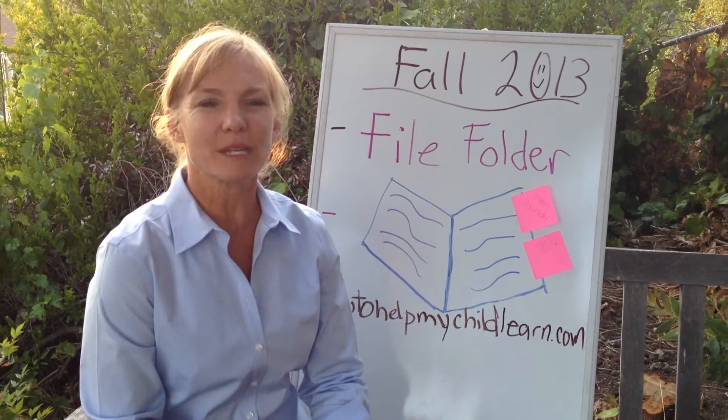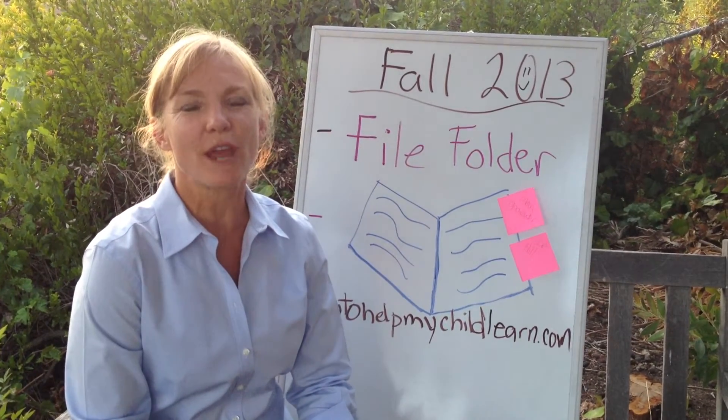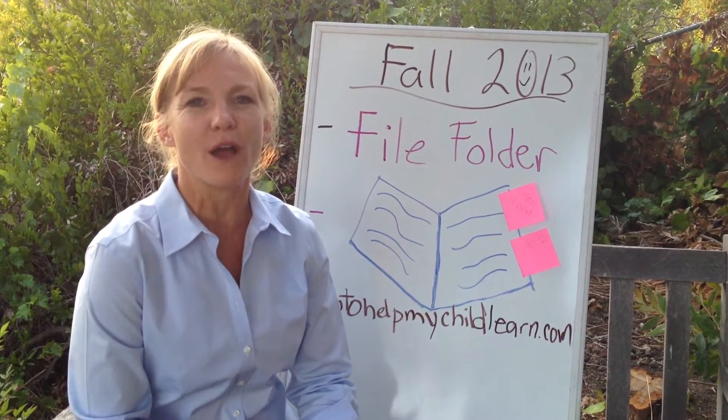Hi, I'm Miss Lainey from HowToHelpMyChildLearn.com. I'm so excited to bring to you some great strategies to start the new school year off.